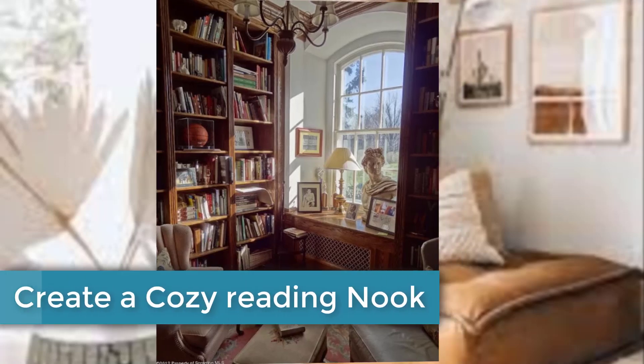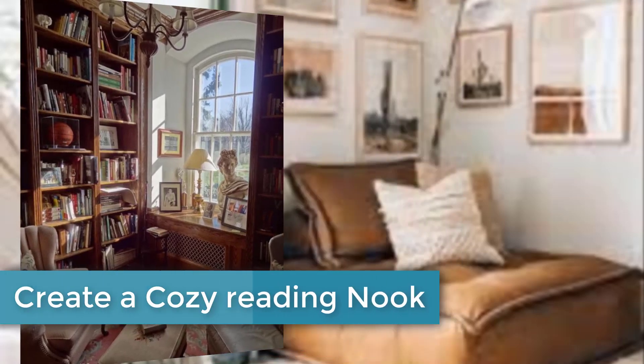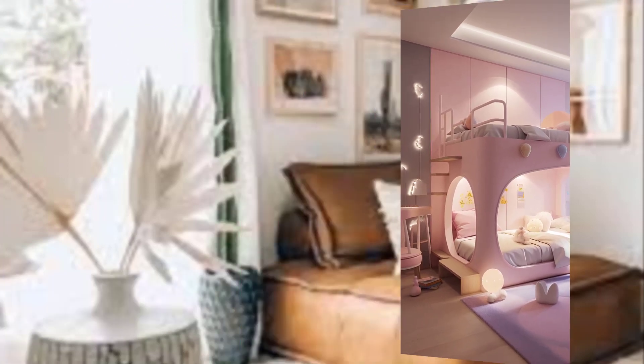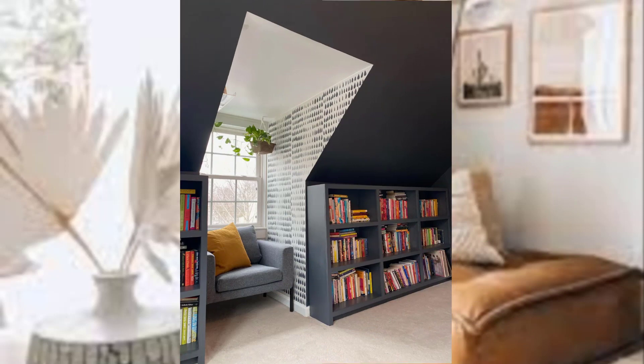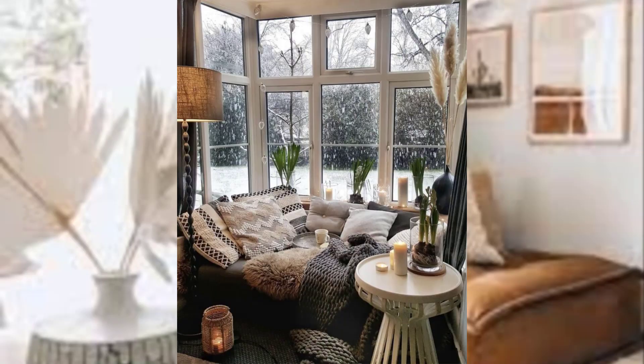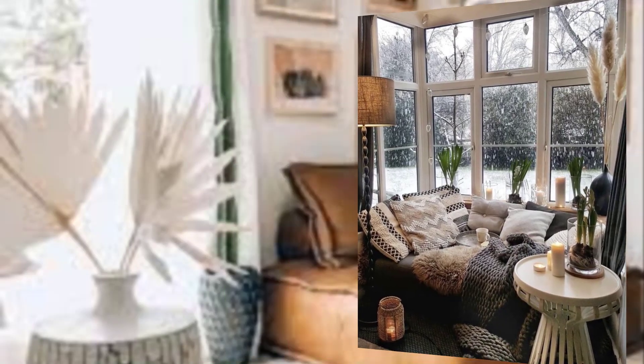Hi guys, welcome to my channel. Today's topic: how to create a cozy reading nook — your ultimate guide. In our fast-paced world, finding a quiet sanctuary to escape into the pages of a good book is essential for relaxation.